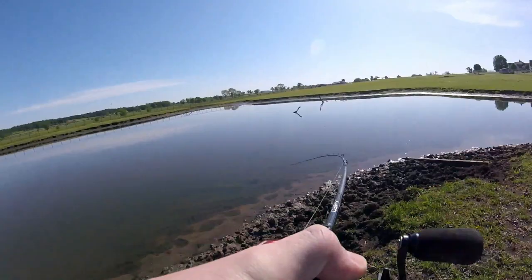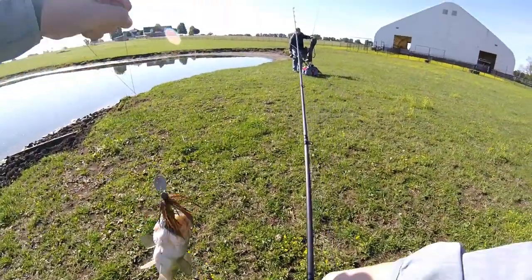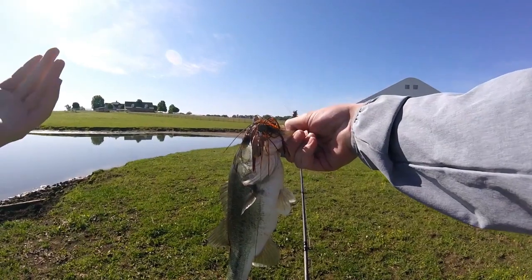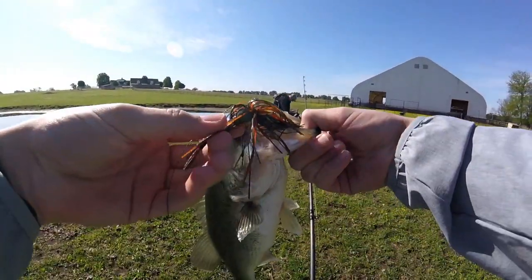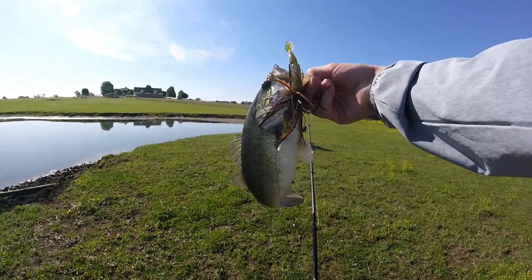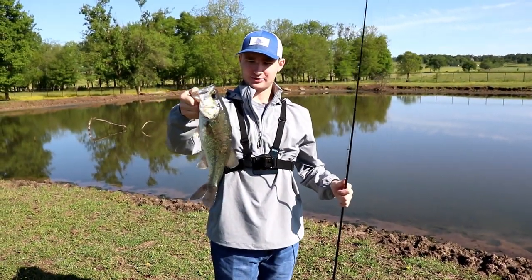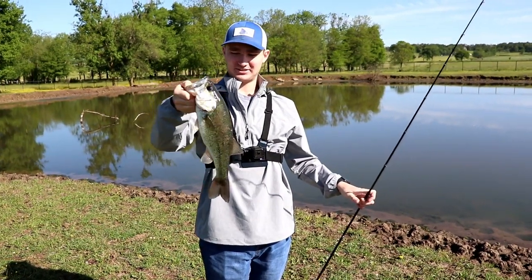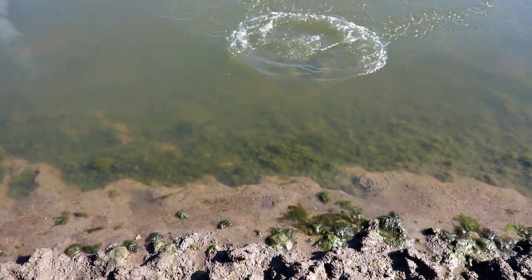Got one — first cast, fellas! I've been recording for 28 seconds and already got the first fish. I had a feeling these fish were going to be moving up along the bank because it's starting to be spawning time. Look at that — choked the chatterbait. Not a big fish at all but a solid one. I've been recording for two minutes and five seconds and already have the first fish of the day. Tossing him back — just like that.